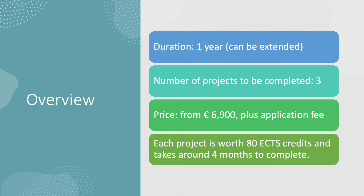A key overview of the program. First of all, in terms of duration, the program can be completed in one year, which is very different from the other two options. The time can be extended if you need it to be, but we are confident that most students will be able to complete in the one year. The number of projects to be completed during the program is three, and each project is worth around 80 European credits and takes around four months to complete.